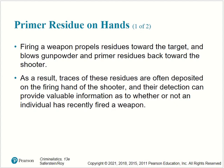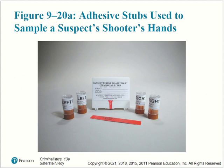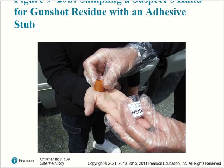Primer residue on hands: firing a weapon propels residues toward the target and blows gunpowder and primer residues back toward the shooter. As a result, traces of these residues are often deposited on the firing hand of the shooter, and their detection can provide valuable information as to whether or not an individual has recently fired a weapon. Examiners measure the amount of barium and antimony on the relevant portions of the suspect's hands, such as the thumb, back of the hand, and palm. Scientists may also characterize the morphology of particles containing these elements to determine whether a person has fired, handled a weapon, or was near a discharged firearm. Here we have examples of adhesives used to sample a shooter's hands to remove those residues for later analysis.